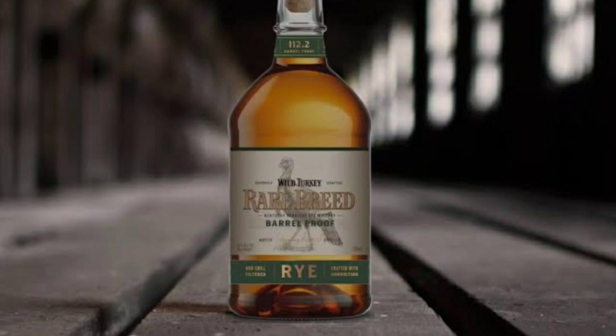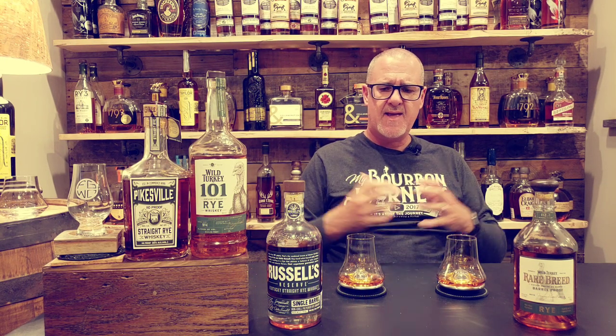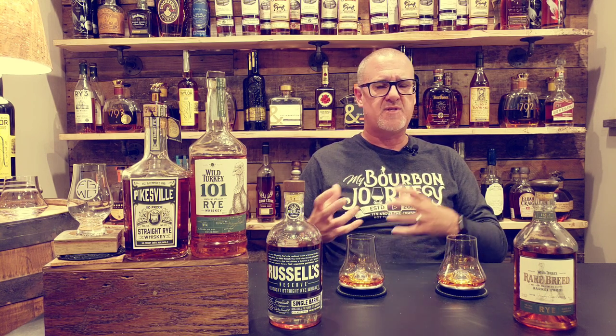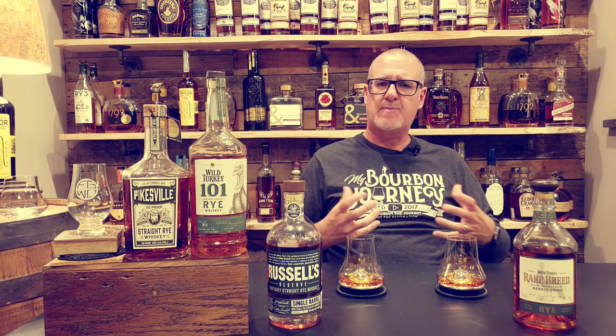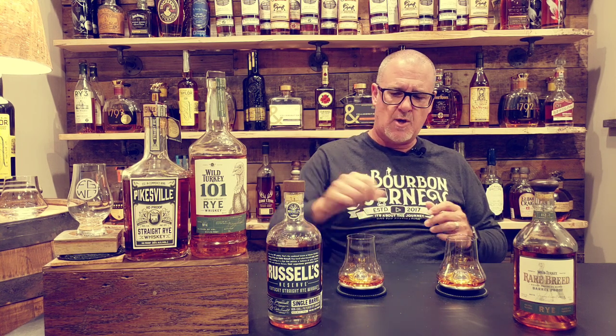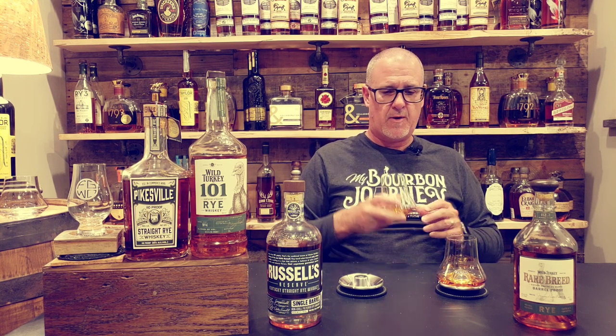Russell's Reserve Single Barrel versus Rare Breed Barrel Proof Rye. Both of these are Wild Turkey products, and I wanted to go head-to-head to see which one ultimately comes out on top. We'll dive into the nose on both, go through the taste profile for each, and I'll give my thoughts on what each one offers and which one I prefer. Let's start with the Russell's Reserve Single Barrel.